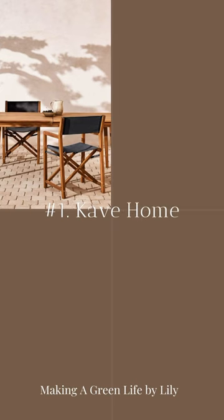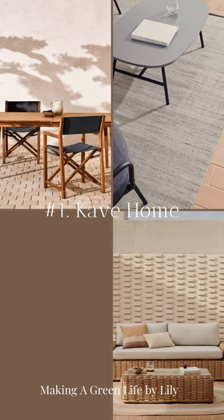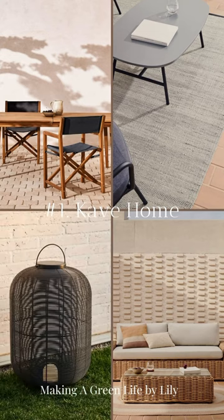Cave Home. At Cave Home, you'll find an extensive range of outdoor furniture designed to enhance your outdoor experience while exuding elegance and sophistication.